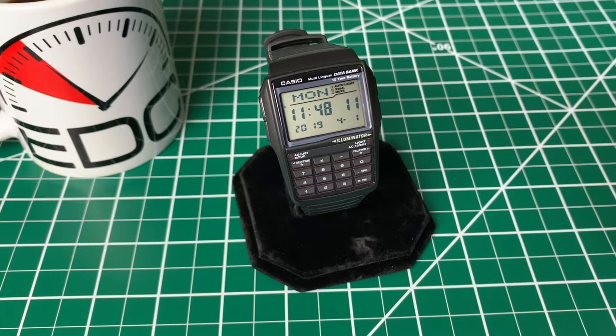Hey everyone, welcome back to 5-Minute EDC. Today we're going to be talking about the Casio DCB32-1A databank, also known as one of the many different Casio calculator watch models.